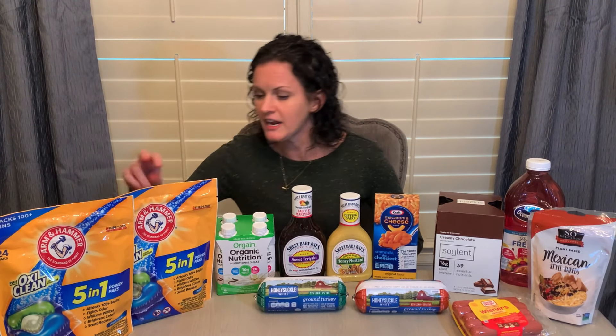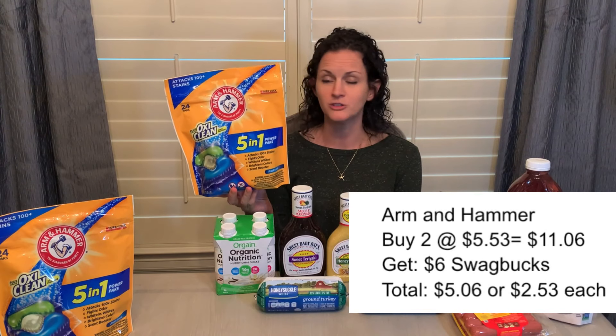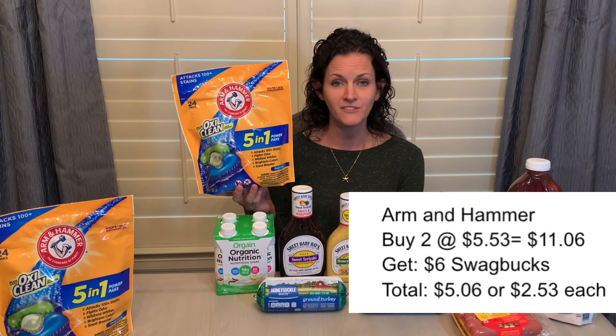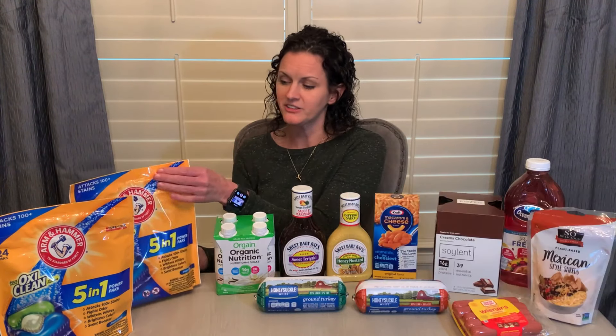The Arm & Hammer 5-in-1 packs are priced at $5.53. You want to grab two of them, making your total cost $11.06. There is a Swagbucks offer for $6 back, making your final cost $5.06 for both, or just $2.53 per bag — so a great deal there. I purchased these on their own receipt. That's always my tip with Swagbucks: if you're doing a Swagbucks offer, purchase it on its own receipt. Things just seem to go smoother that way, and the receipt went through with zero issues.